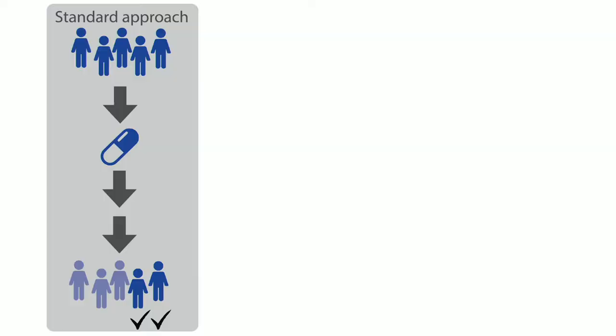This is a standard approach to either clinical trials or medicine in general: you have a group of people diagnosed with some disease, you give them a drug, and in the end you have some people who benefited — it alleviated their symptoms or cured their disease — but you also have other people who it didn't benefit at all.